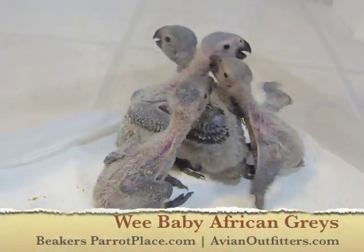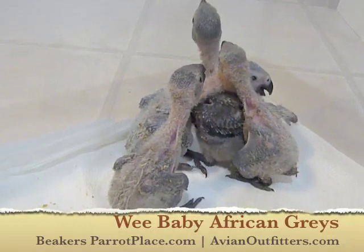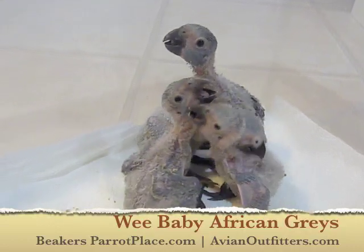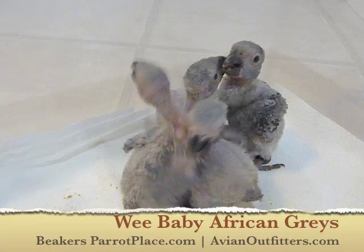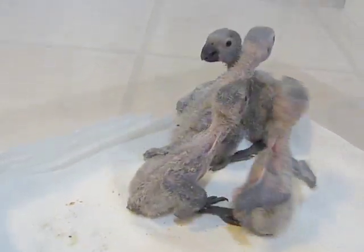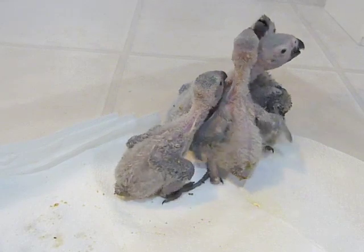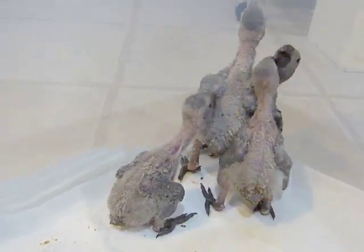Hi everyone, I just thought I would share with you four little African Grey babies that arrived to our nursery just the other day. What you see, or maybe don't see, are three little Timneh African Greys and one Congo African Grey. They're about four and a half, five weeks old and wanting dinner, actually.